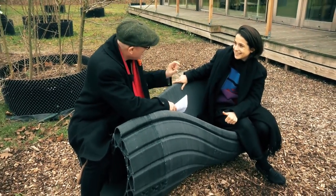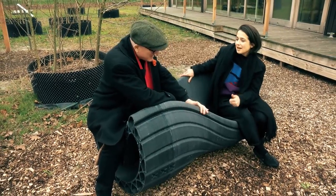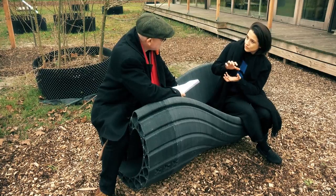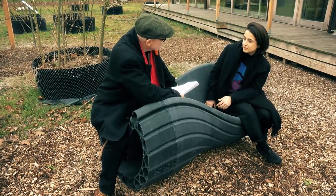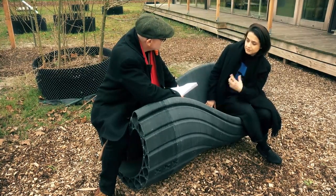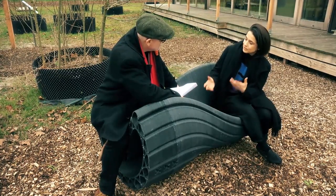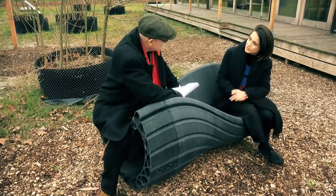I've got used to 3D printing being little things. Until now we are mostly used to seeing smaller products from 3D printing, but we think you can have a bigger impact on the production of waste when we produce larger parts.